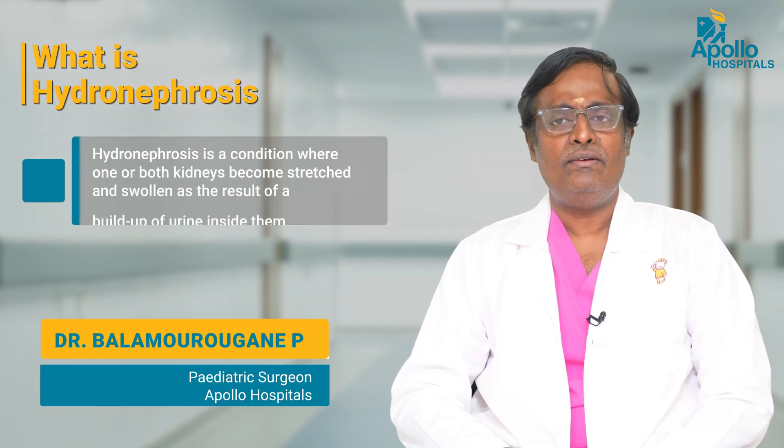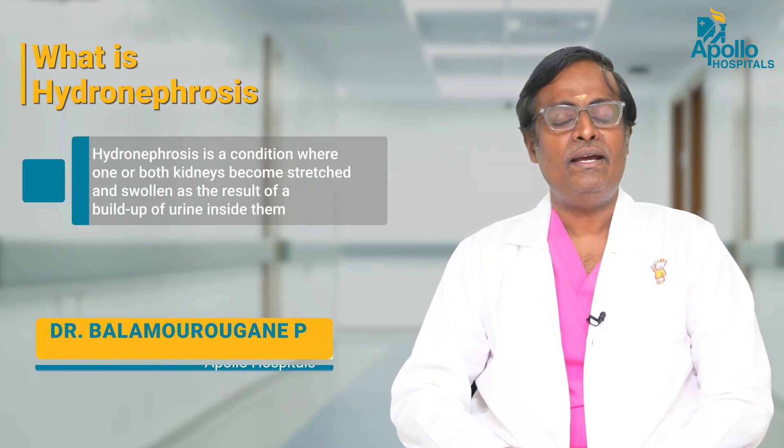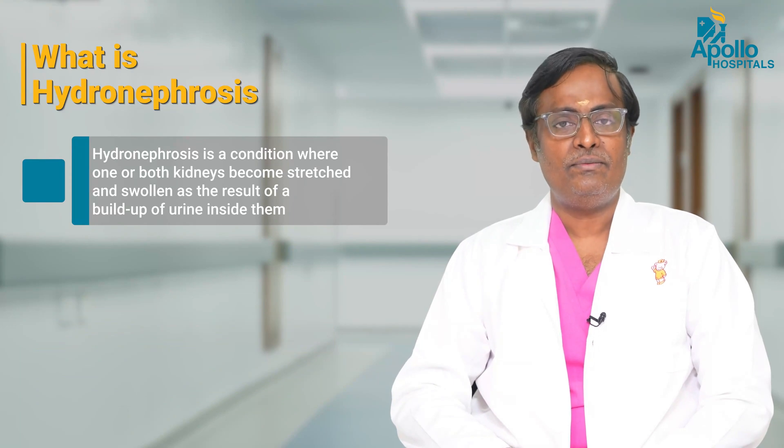Hydronephrosis is a common condition where there is dilatation of the kidney and dilatation of the pelvicalyceal system. This is the commonest anomaly which can be picked up on the antenatal ultrasound during pregnancy.